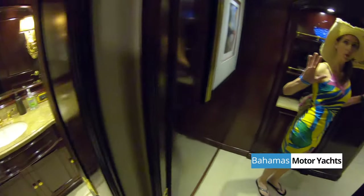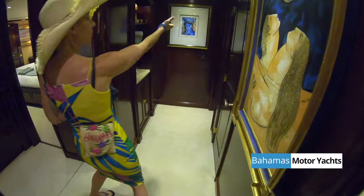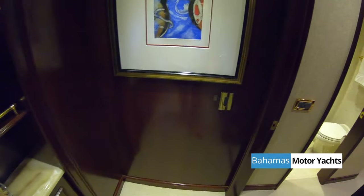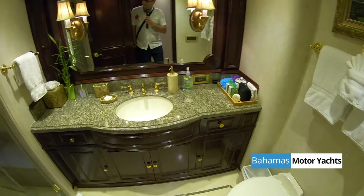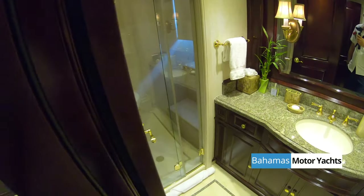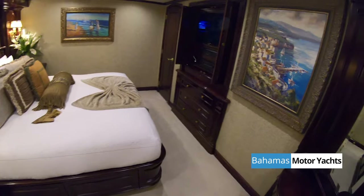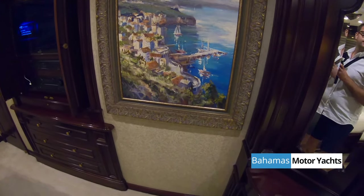Every other bed on this boat is king size — it's just a difference in the room. If you go to the port side you'll see a king size bed. The little details here — and can you see that Tinka there?